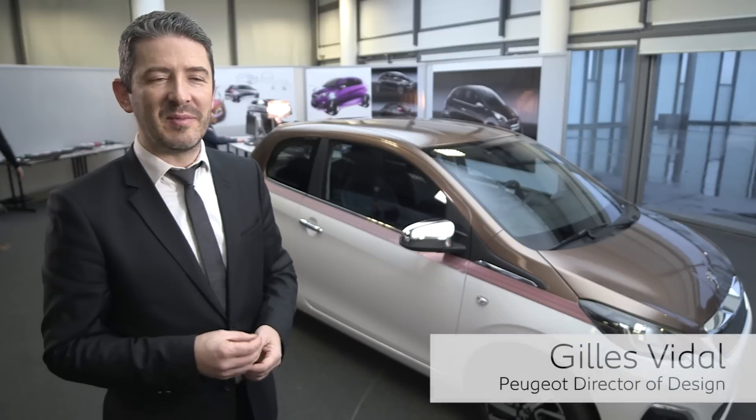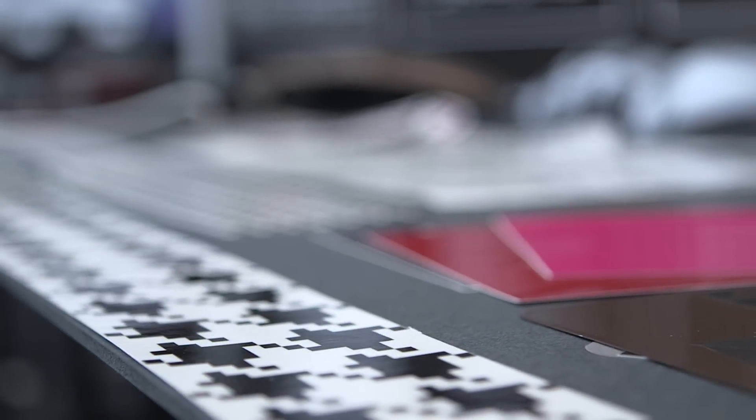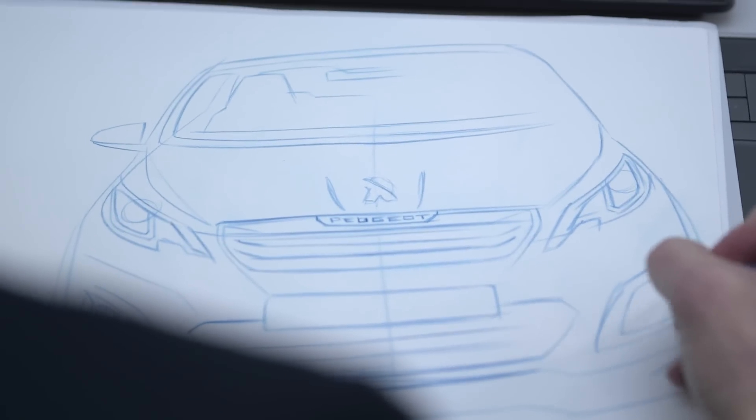The pied de poule is a very famous pattern in fashion and textile design, fabric design. We do go and borrow cues or patterns from fashion, from furniture design. You put all your guts into that. You laugh about the design and what you want to show, and that's what I love about design.